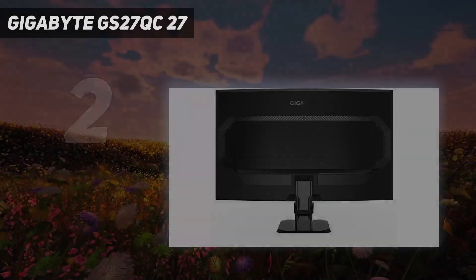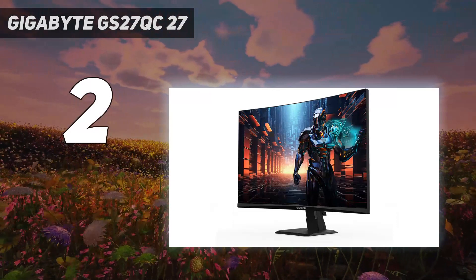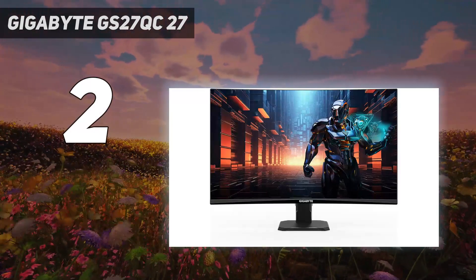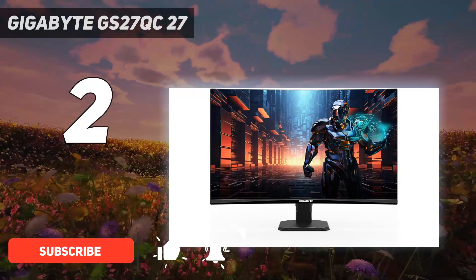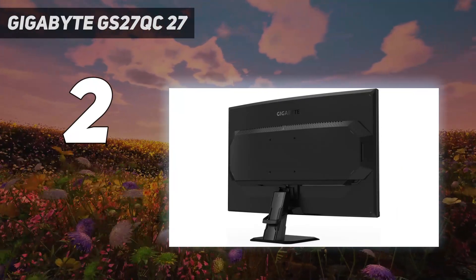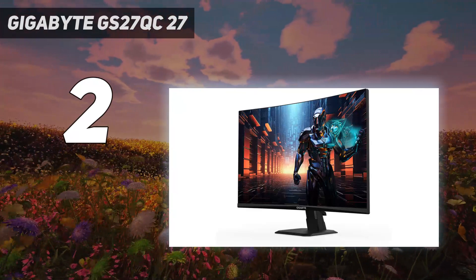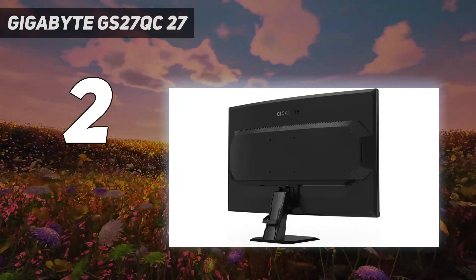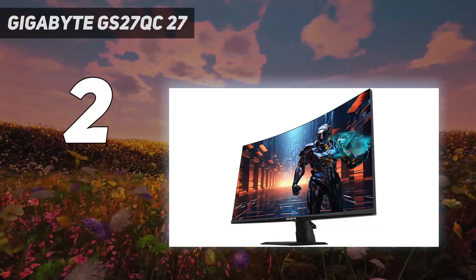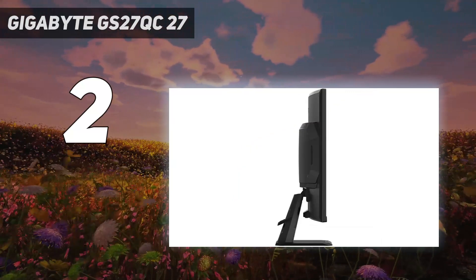Number 2 on my list: the Gigabyte GS27QC 27-inch. If you're on a tight budget and are looking for the best cheap gaming monitor, the Gigabyte GS27QC is a solid choice. It's different from the ViewSonic XG2431 because it has a much lower 170Hz refresh rate, doesn't have as many features like a customizable backlight strobing feature, and it's a step down in overall gaming performance. But it has a higher 1440p resolution and a larger screen with a subtle 1500R curve, delivering a more immersive gaming experience with added detail.